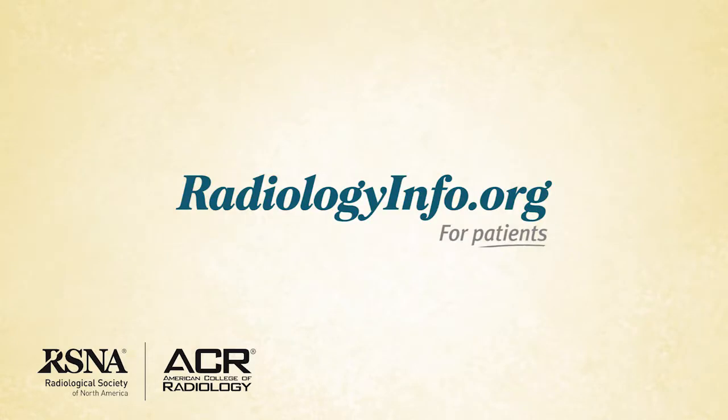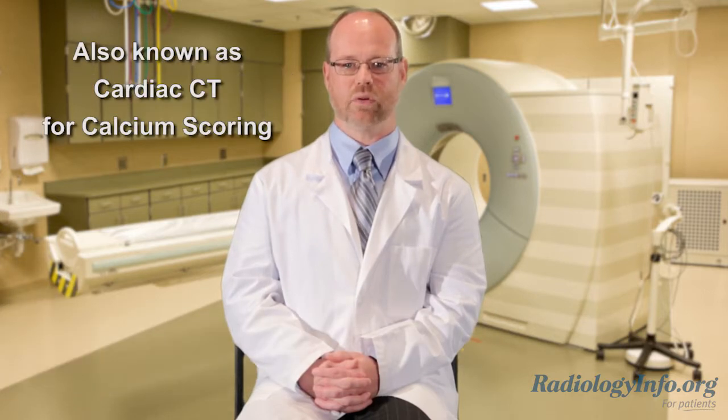Welcome to radiologyinfo.org. Hello, I'm Dr. Sean Teague, a radiologist at National Jewish Health in Denver. I'd like to talk with you about computed tomography of the heart, or cardiac CT for calcium scoring.